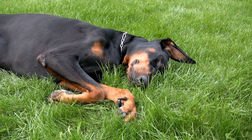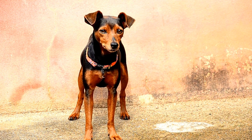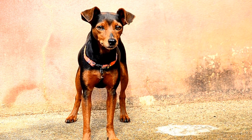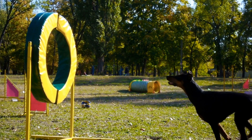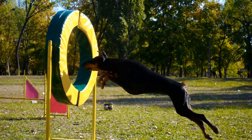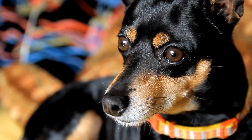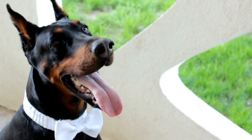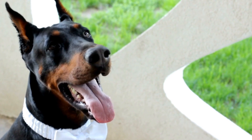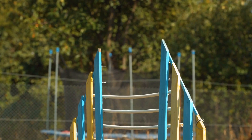Building a Strong Foundation. Like any training endeavor, establishing a strong foundation is paramount to success. Basic obedience training forms the bedrock of agility training for Dobermans. Commands such as sit, stay, come, and heel are essential for effective communication between the handler and the dog. A Doberman that responds promptly to these commands is more likely to excel in agility training.